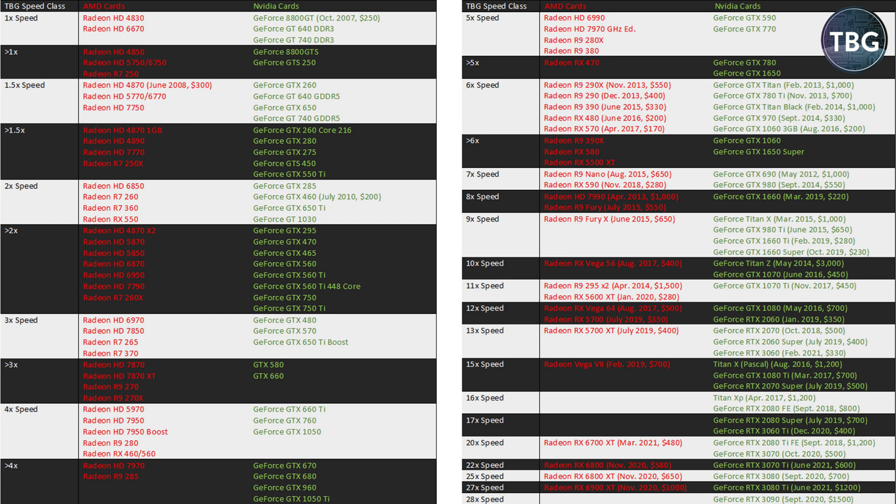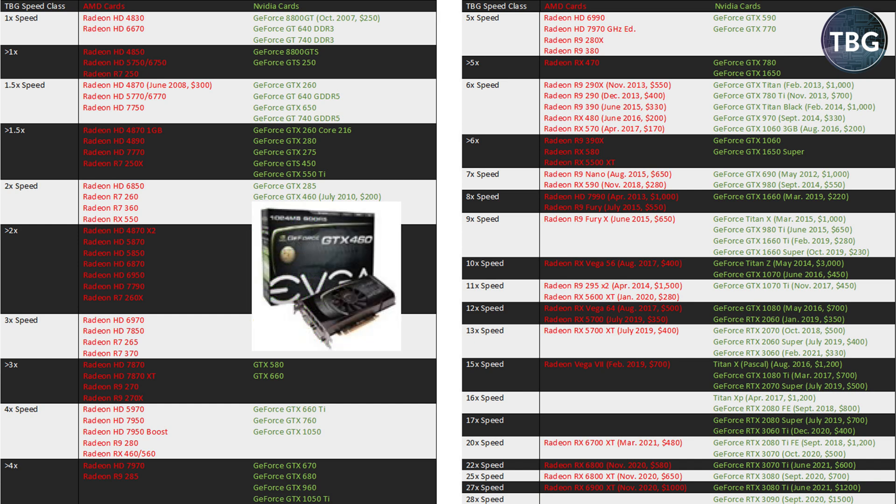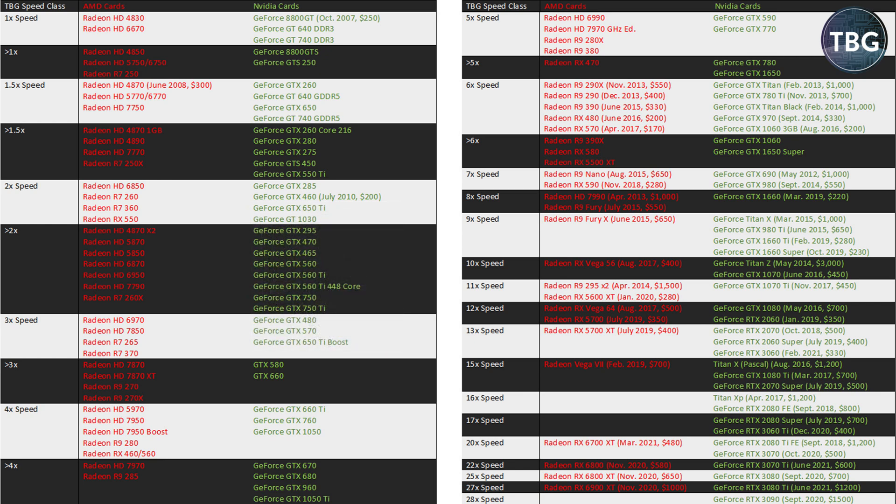I have the TBG speed class listed, and it's all based on that 8800 GT from 2007. Over the past eight years or so, I've been compiling this chart and adding new video cards as they've been released using the benchmarks that were current at the time of that release. By doing so, I can add new video cards many years later and still have it be pretty valid and comparable. For example, the classic GeForce GTX 460, released in July 2010 at $200, shows a two times speed rating.